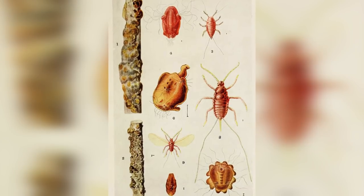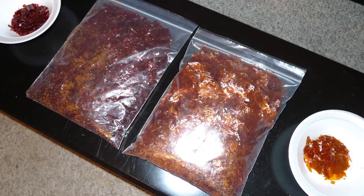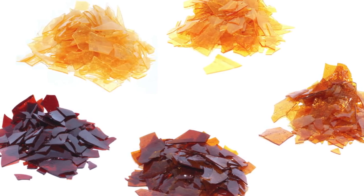Coming in at number 7 is shellac, which is derived from the excretions of the Kerria lacca insect. Candy makers use this secretion to make those candies you all love look shiny and delicious. There are no quality control measures in place to guarantee that the insects themselves aren't scooped up and added to your food, so if you're eating things with shellac in it, you're essentially eating these beetles as well.